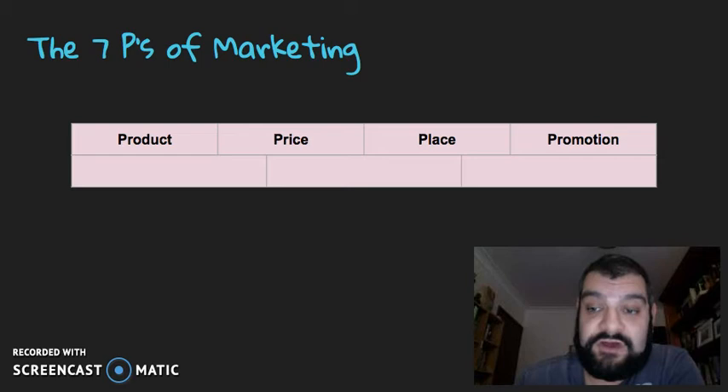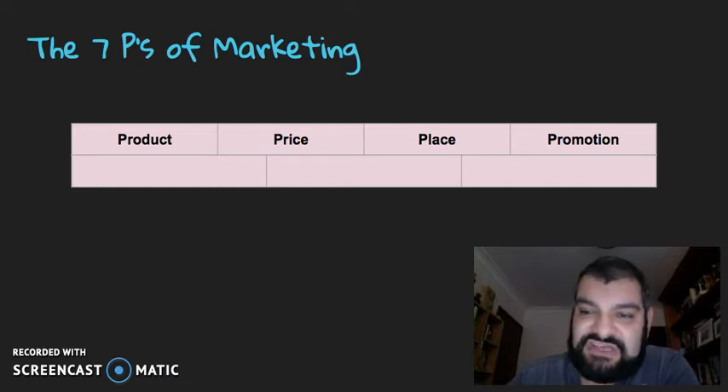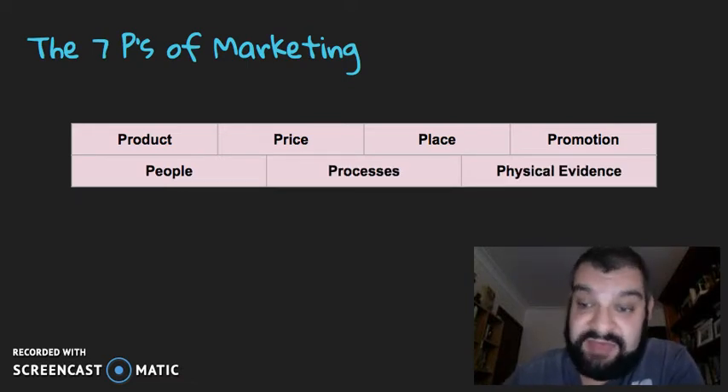That doesn't mean that product, price, place, and promotion don't relate to services, but they didn't relate to services explicitly enough. So now we've also got people, processes, and physical evidence.